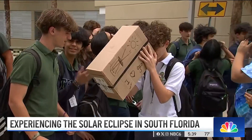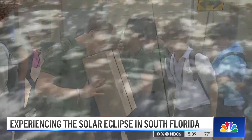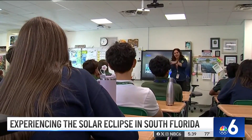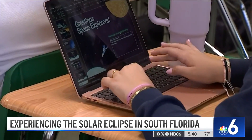Teachers made pinhole cameras, which project the eclipse image inside the box. Students were also told to look for crescent shapes under the trees, and there they were. What I'm preparing you for is to participate a little bit in citizen science.